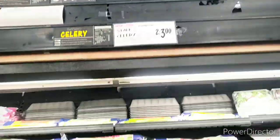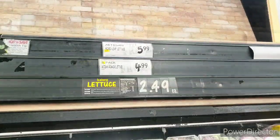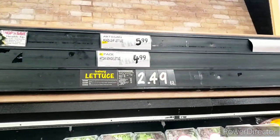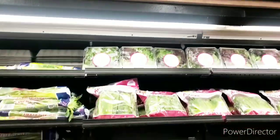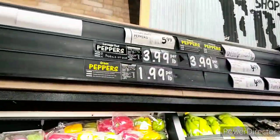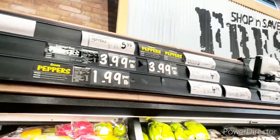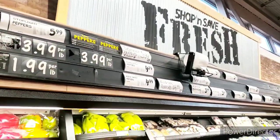They do have celery, two for $3. And the lettuce — $2.49 for lettuce. The artisan leaf lettuce is $5.99, and romaine is $4.99. Try to grow your own lettuce. Peppers are $3.99 a pound, $5.99 a pound. Green peppers are $1.99 a pound, and the mini peppers are $4.99.